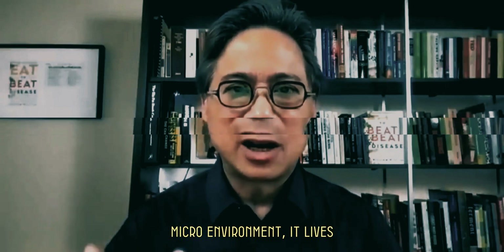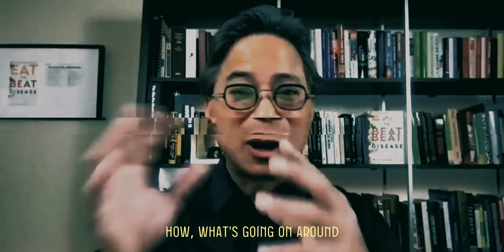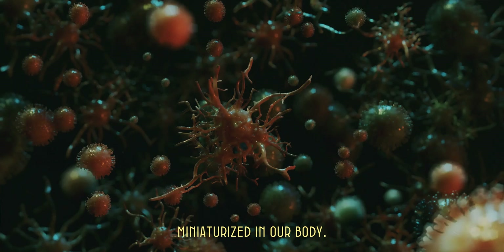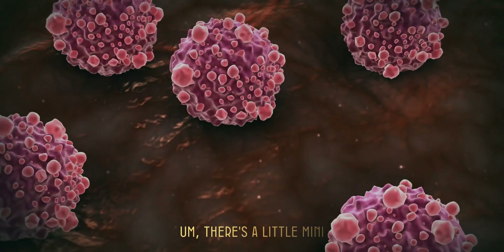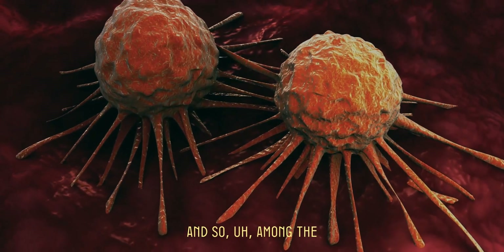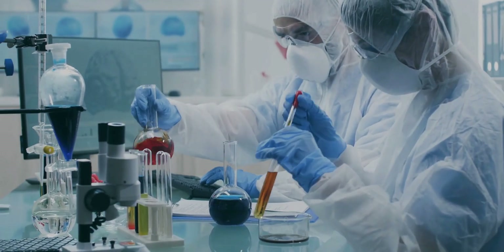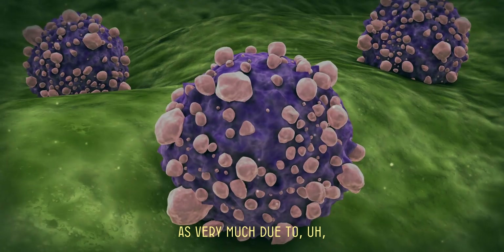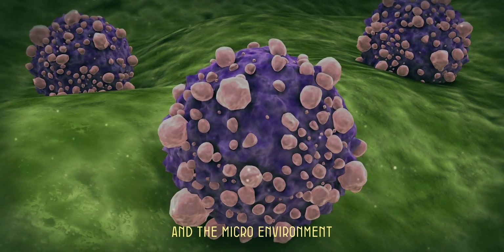We're talking about, at the microscopic level, that cancer has a micro environment — it lives in a micro environment. Just like fish in a fish tank, what's going on around the fish actually makes a big difference in how well the fish thrives. Think about cancer being like in an aquarium, miniaturized in our body. There's a little mini terrarium or aquarium around every tumor, every cancer cell. Among the most sophisticated cancer researchers, we now refer to cancer as very much related to cancer cells and the micro environment.